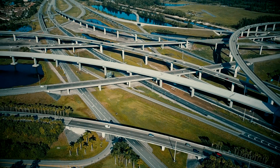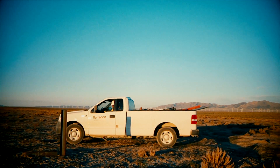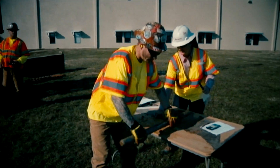Before anyone can build anything anywhere, it's important to have a clear picture of what you'll be building on. Because of Terracon's extensive work all across the United States, we already have a good understanding of the subsurface conditions below the site before we do any exploration work. That gives us the opportunity to develop an intelligent exploration plan.